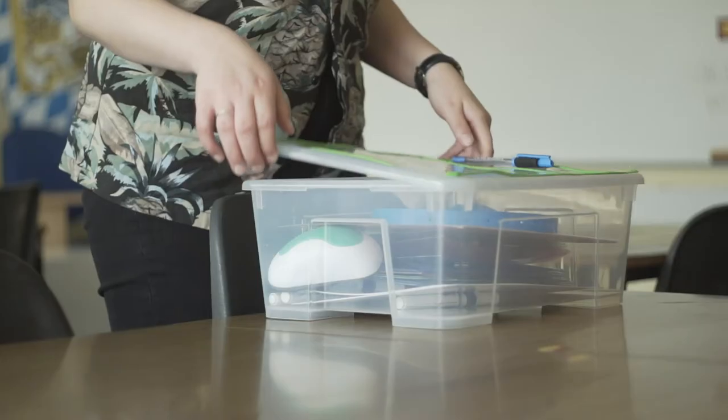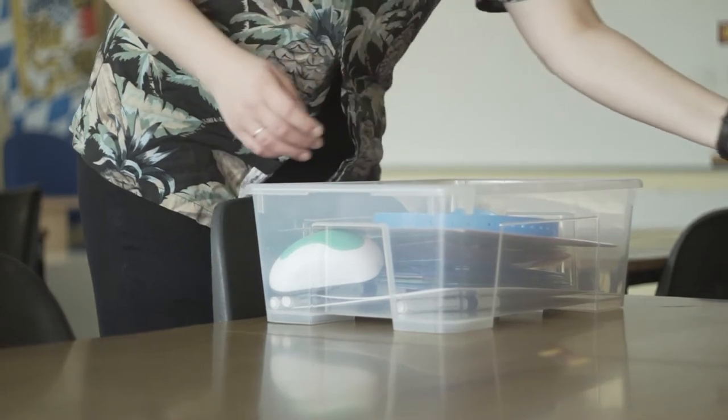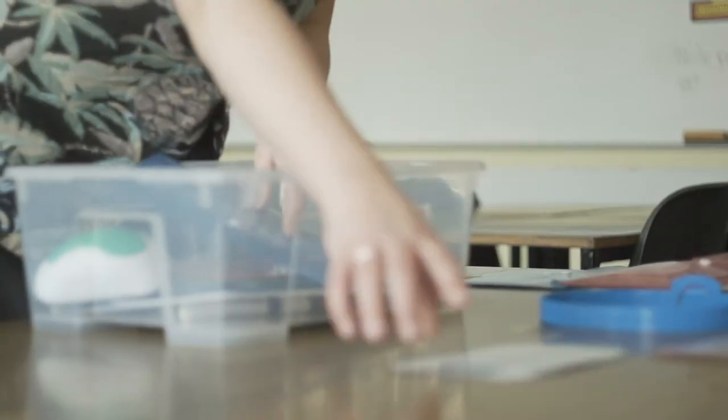I had an Austrian foreign language assistant and she introduced me to the idea of Stationenarbeit, which is basically boxes or pouches that have different tasks in them.